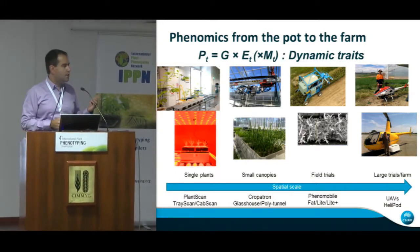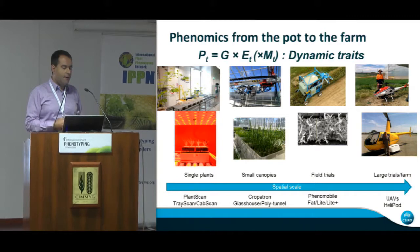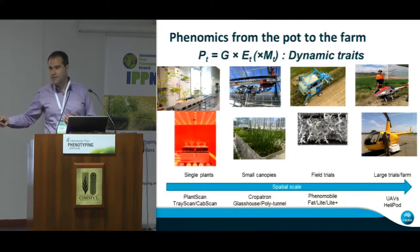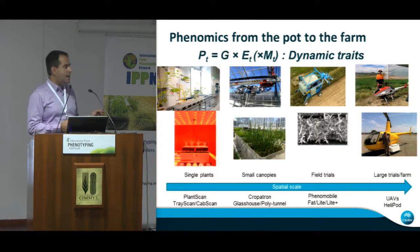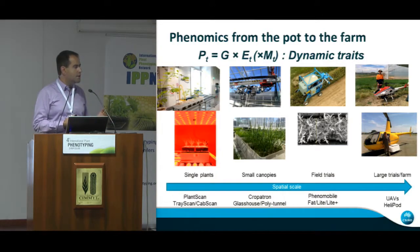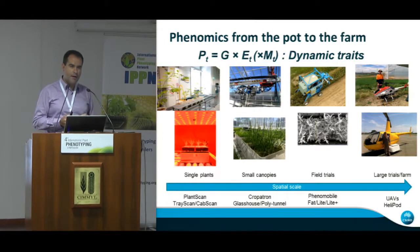Something really important to consider is that all the work we do in phenotyping is based on the interaction between the genotype, the environment, and in the case of farming systems, the management as well. You have to keep in mind that these phenotypes are dynamic — and some of them are really highly dynamic. For example, if we're looking at water use and canopy temperature as a surrogate for water use, that will change within seconds. So you need to capture that interaction between the genotype and the environment, but you can also use that to your advantage because, if you monitor with high temporal resolution, you can resolve the interactions of genotypes and the environment.